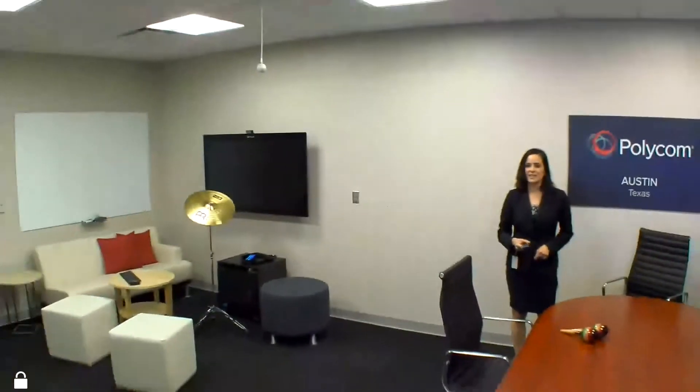Hi, my name is Diana Carson and I'm here to showcase Acoustic Fence. What you're seeing in the room here with me in Austin is what we're seeing trending in terms of these collaboration spaces, open spaces. But what can we do about the sound?